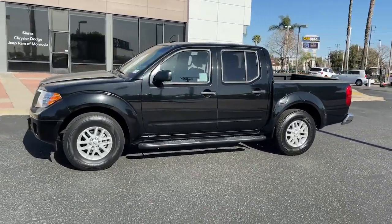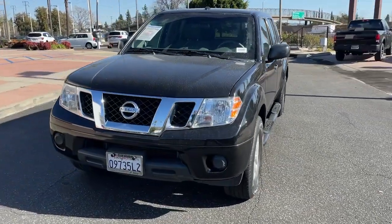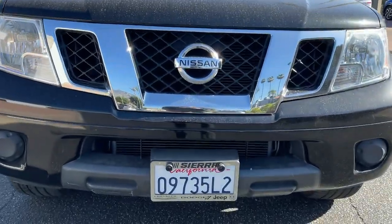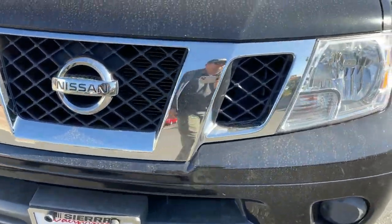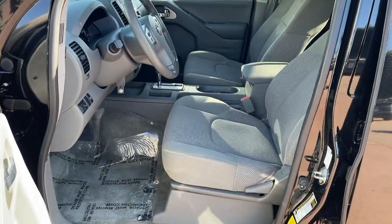These are just some of the great options this vehicle comes with: keyless entry, backup camera, satellite radio, bed liner, electronic stability control, Bluetooth connection, aluminum wheels, alarm, steering wheel audio controls, and rear-wheel drive.